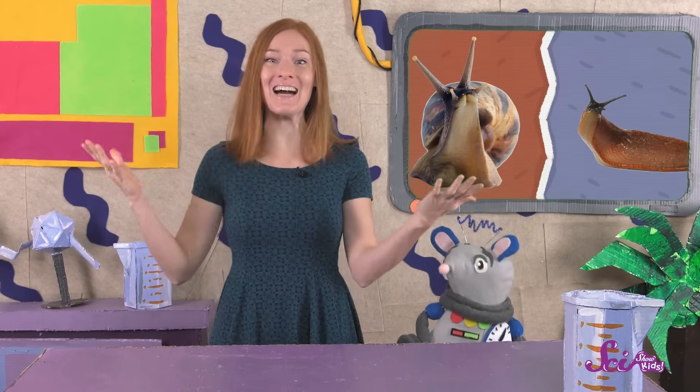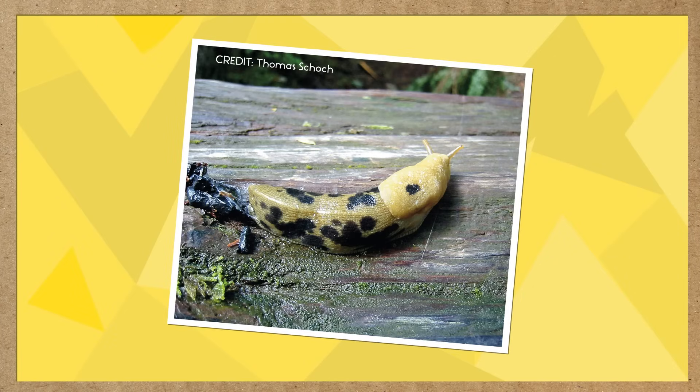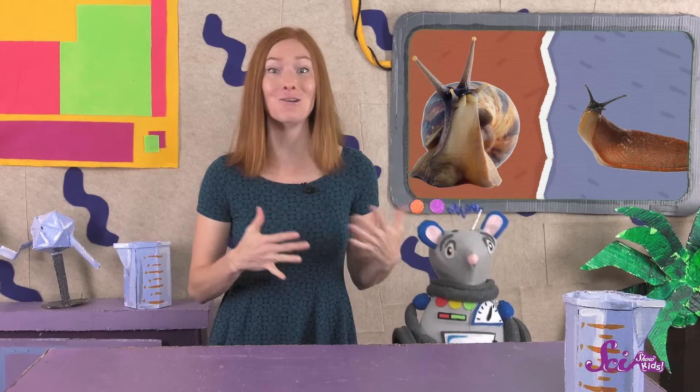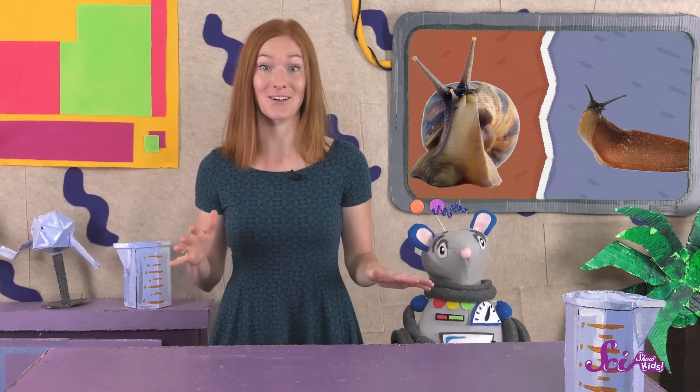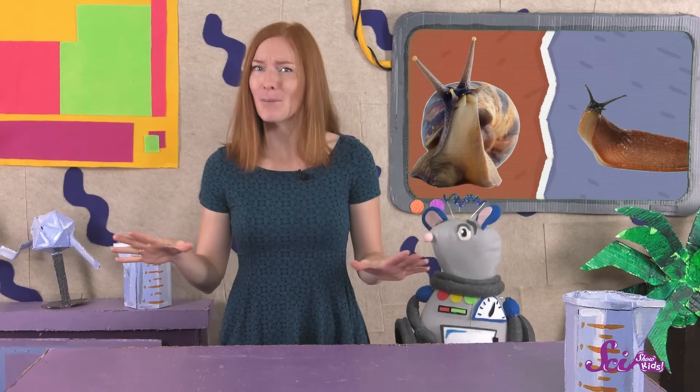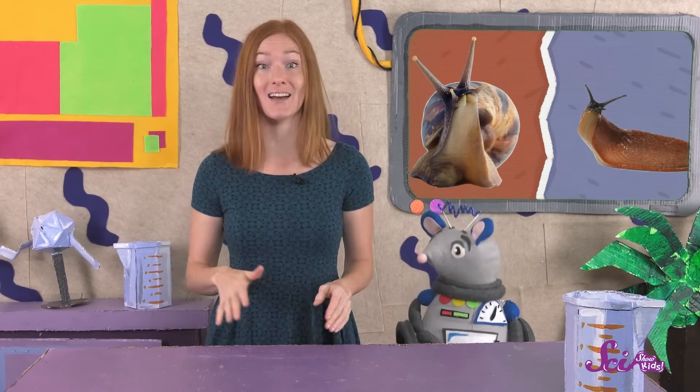Their bright colors can help them stand out and attract other nudibranchs. And check out this banana slug! Banana slugs are yellow with brown spots, and they look just like — you guessed it — a banana! Since they live on land, banana slugs aren't surrounded by water like sea slugs. But do you remember their special mucus? It helps them to stick to things, but it also helps them to avoid drying out on land.